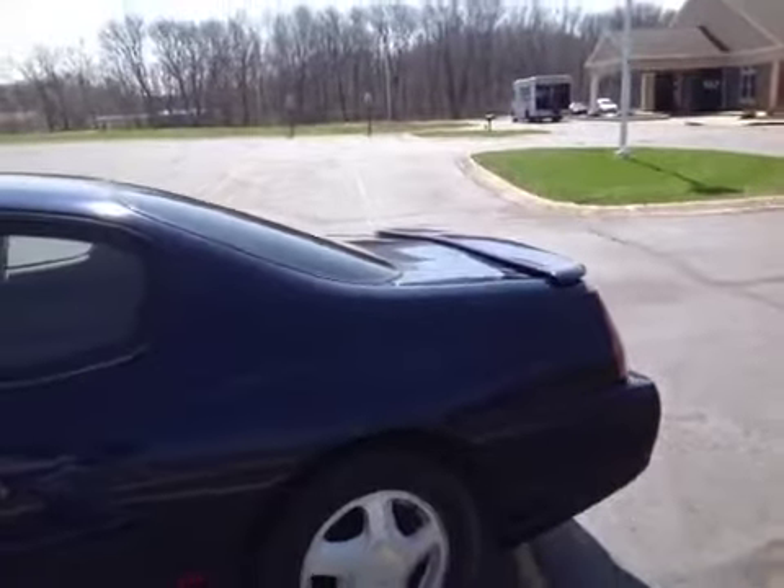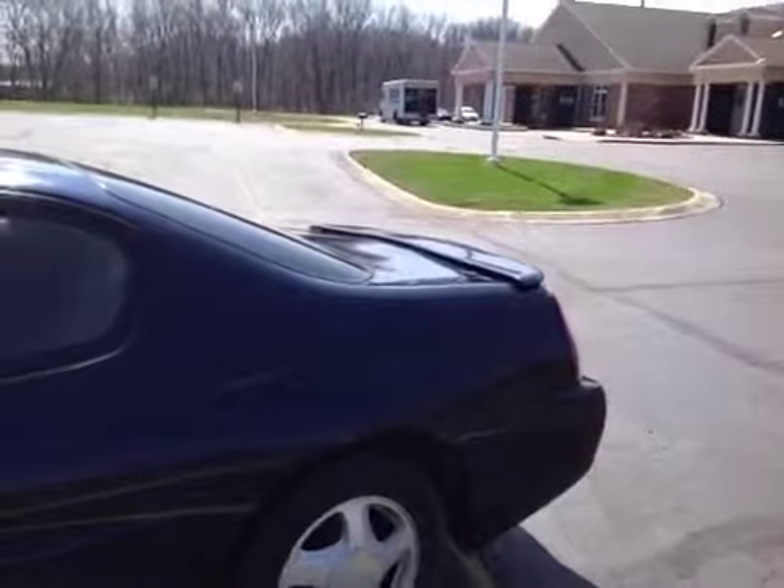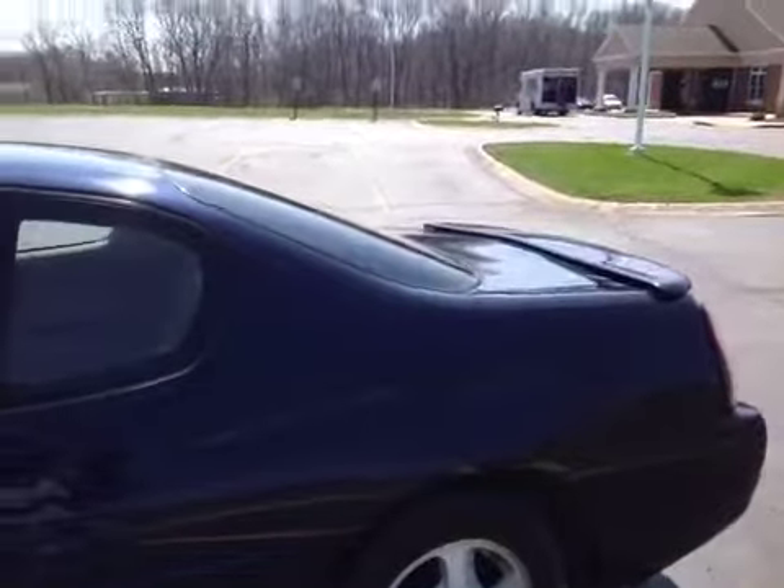Here you're looking at a 2001 Monte Carlo SS. It runs and drives good, shifts good, brake and suspension all feel good. There's a little slight pull or wander to the right is all I notice driving it.